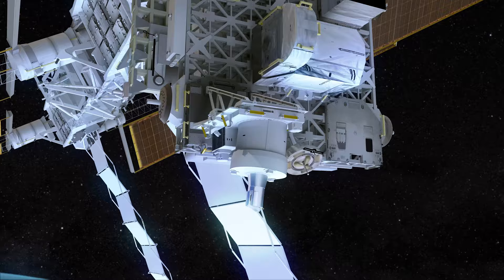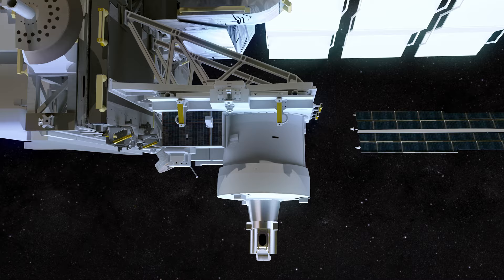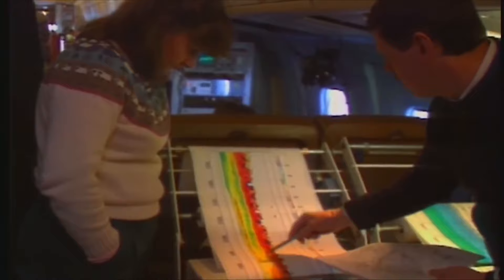The Stratospheric Aerosol and Gas Experiment, or SAGE, is a series of instruments designed by NASA to observe stratospheric ozone, aerosols, and water vapor from space. Over the past four decades, the SAGE family of instruments have been critical in making accurate measurements of ozone loss in Earth's atmosphere.